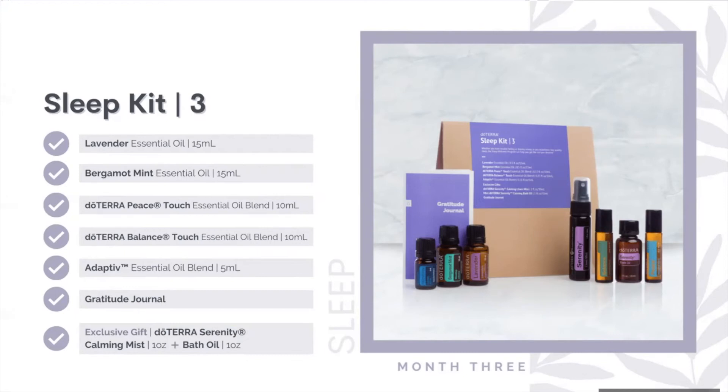Month three also includes Adaptive in a cute 5 ml. Adaptive is an oil you can use throughout the day as well as before bed. As we deal with different stressors and get elevated cortisol and adrenaline, that can leave us feeling unsettled at bedtime. But if you feel calm, focused, and grounded throughout the day, it's going to be easier to fall asleep. Adaptive is an incredible tool to integrate into your daily habits. The subsequent months' kits come in a nice thick paper bag — all sustainable and ecologically friendly.